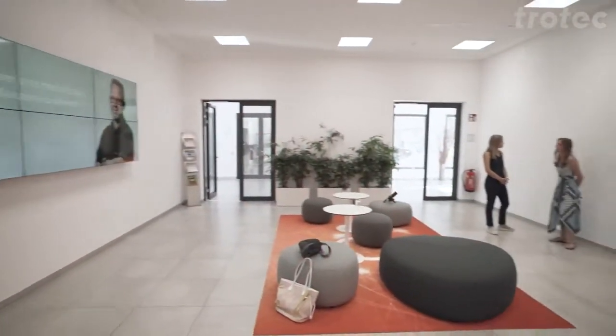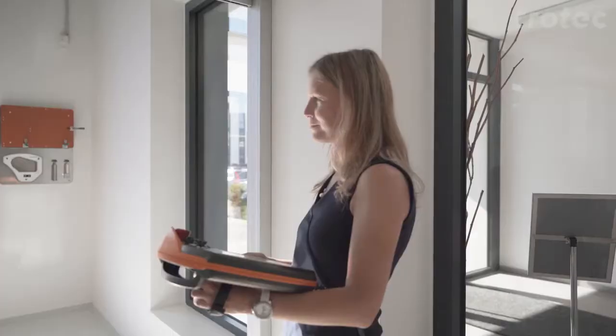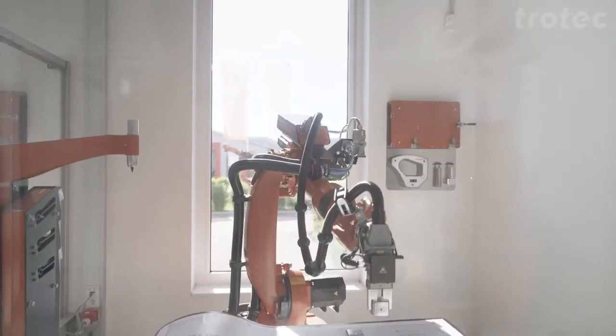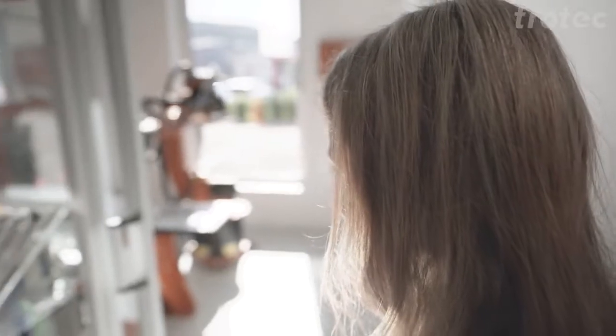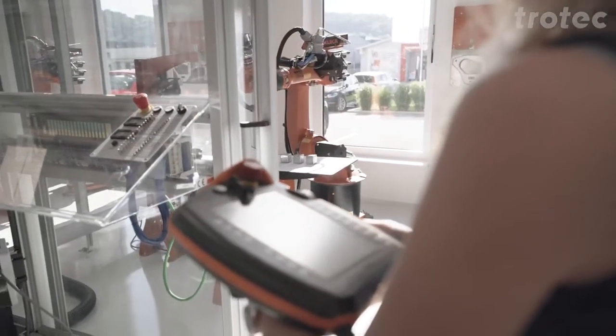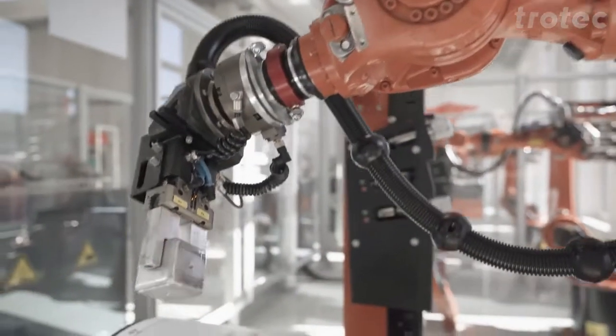Let's go in and have a look. KUKA is a producer of industrial robots and offers tailor-made automation solutions for many industries. Megatrends such as globalization, digitization and demographic changes are drivers of innovation in the automation industry, where KUKA supplies the key technologies and solutions for Industry 4.0.